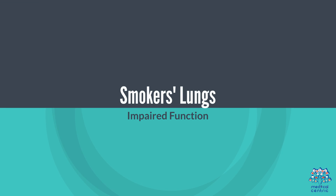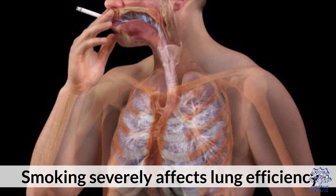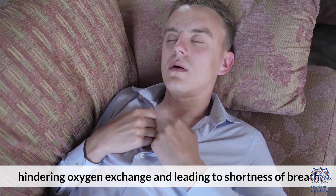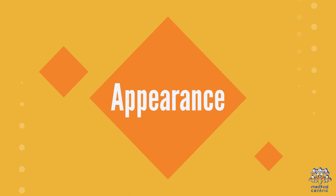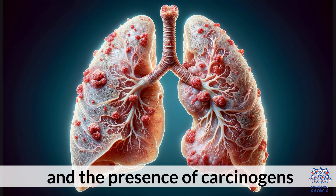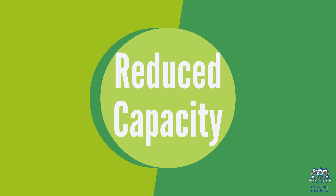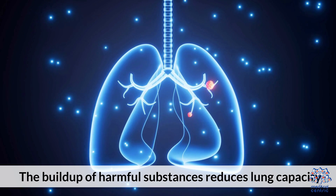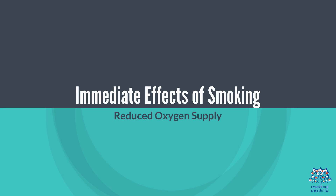Smokers' Lungs. Impaired Function: Smoking severely affects lung efficiency, hindering oxygen exchange and leading to shortness of breath. Appearance: Smokers' lungs often appear blackened and damaged due to tar deposition and the presence of carcinogens. Reduced Capacity: The buildup of harmful substances reduces lung capacity.